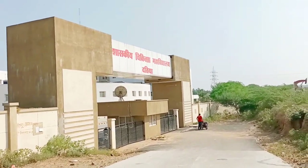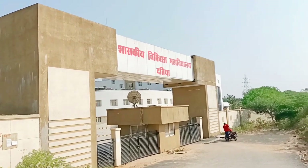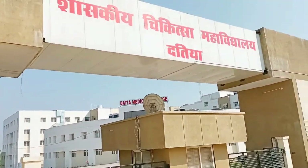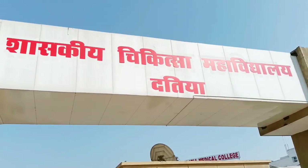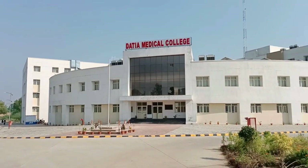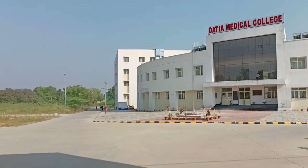Now we will go toward the college. This college is on the highway road. We will show you the entrance gate from a close view. This is DMC Dathiya Medical College — it is a new medical college, established in 2018.